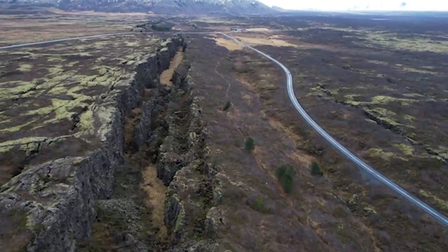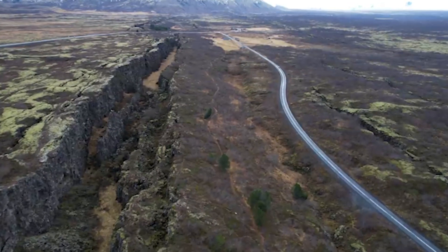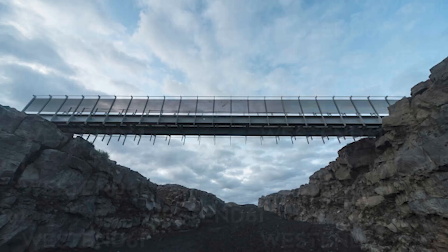Iceland prepares for this by developing an automatic monitoring network and alert system, as well as requiring buildings to be made to withstand seismic activity. Ideally, Iceland will be much better prepared for the inevitable earthquake than they have been in the past. For now, you can still visit the ridge in South Iceland and actually walk across the gap between plates.